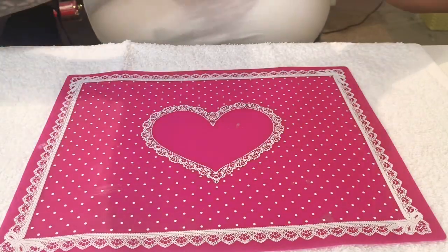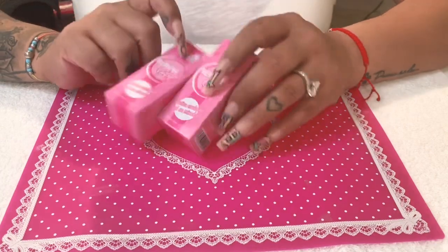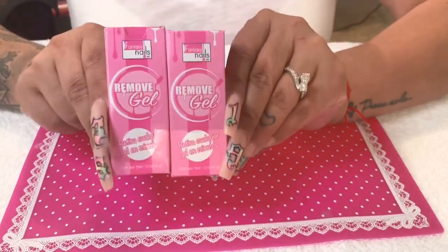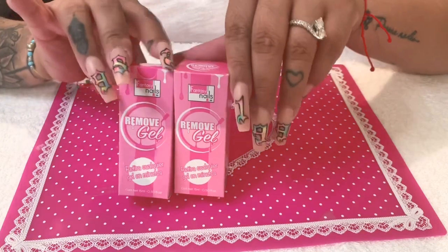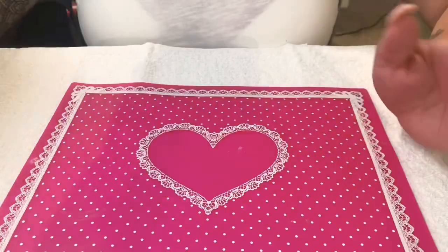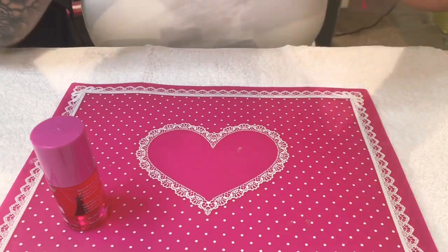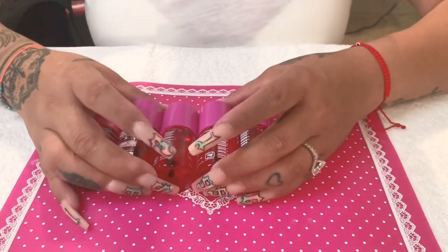I do my mom's nails sometimes and I use gel on her, so I got the Remove Gel from Fantasy — I got two of these. I'm going to give them a try. I don't do too much gel, but I'd use it on toes. I want to see if this really removes gel in minutes.